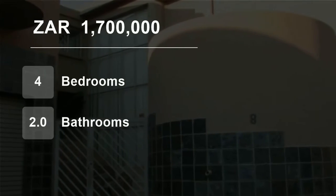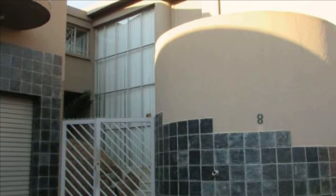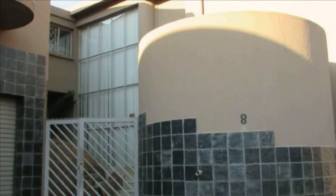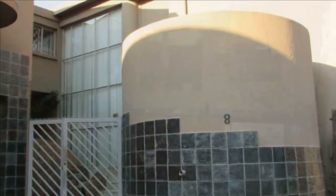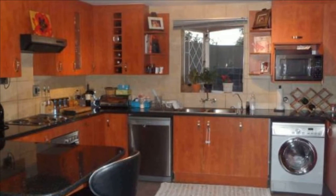Welcome to this four-bedroom townhouse for sale in Barsonia, Johannesburg, Gauteng, South Africa for 1,700,000 Rand. Executive living — Manhattan-styled, 212 square meters, Barsonia townhouse.